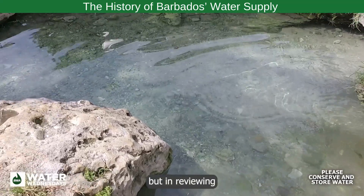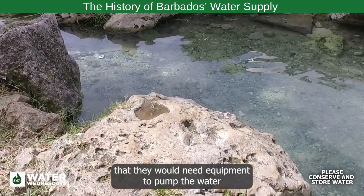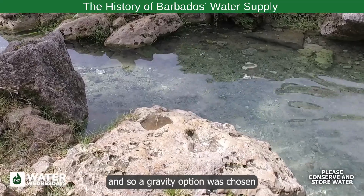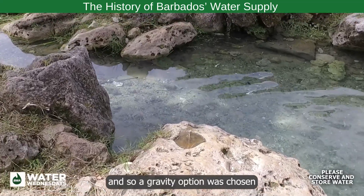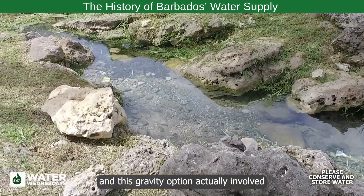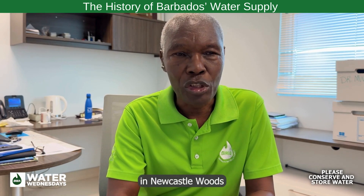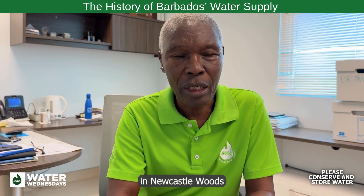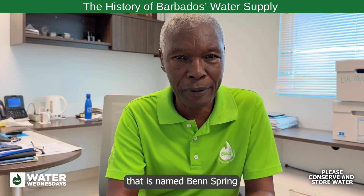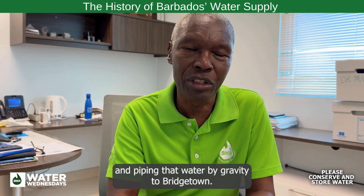But in reviewing those options, it was decided that they would need equipment to pump the water, and so a gravity option was chosen. This gravity option involved capturing the spring water in Newcastle Woods in St. John, at the location named Bend Spring, and piping that water by gravity to Bridgetown.